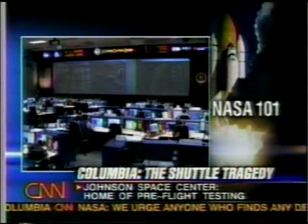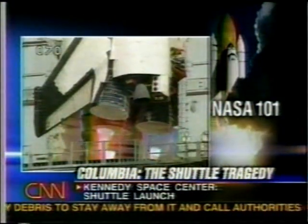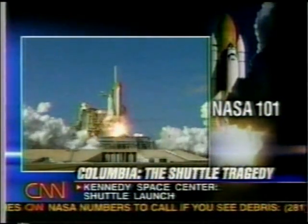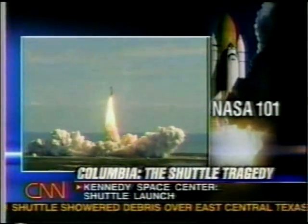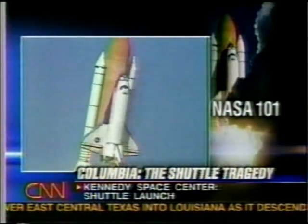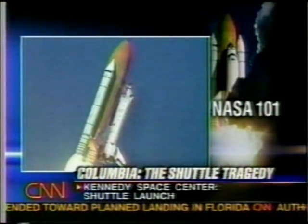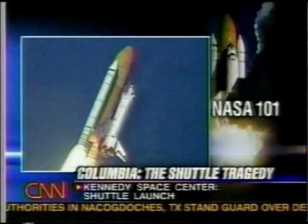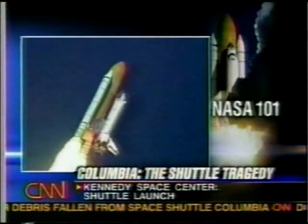Working in conjunction with Houston is the Kennedy Space Center in Florida. It is responsible for the checkout, the launch, and landing of space shuttles and their payloads. It's also where equipment designed for the International Space Station gets its final checkout and preparations before being loaded on board the shuttle. This is where the families of the astronauts had gathered at that shuttle landing facility — that 15,000-foot runway at Kennedy Space Center, where the shuttle returns. The alternate landing site is Edwards Air Force Base in California.